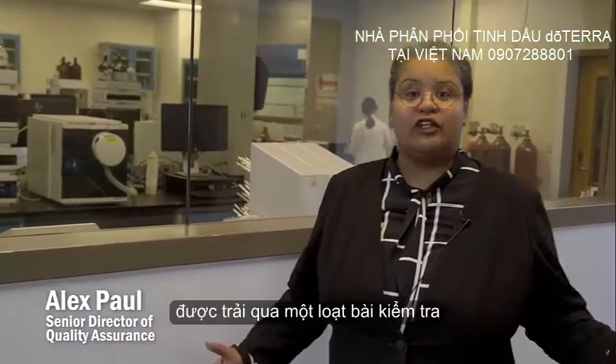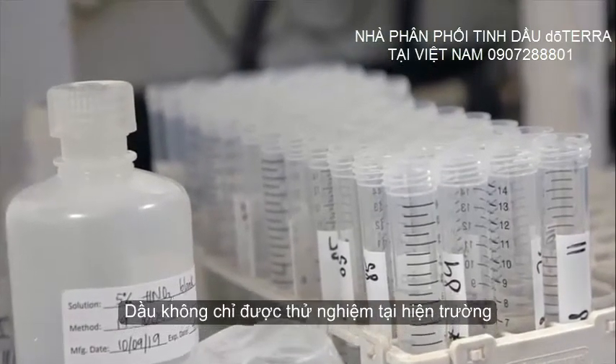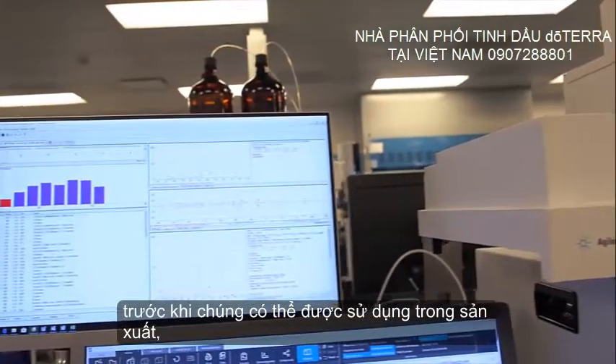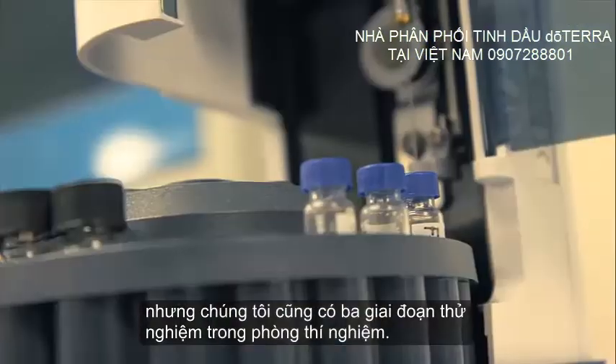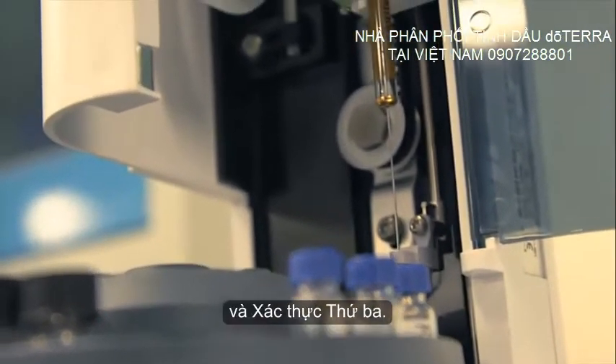The first step is for the oils to be put through a battery of tests before they can be used. Not only are the oils tested in the field to ensure purity and quality before manufacturing, but we also have three stages of lab testing: the initial verification, the secondary validation, and the third validation.